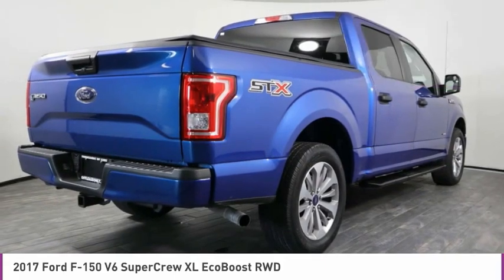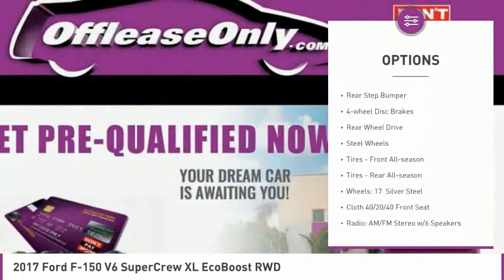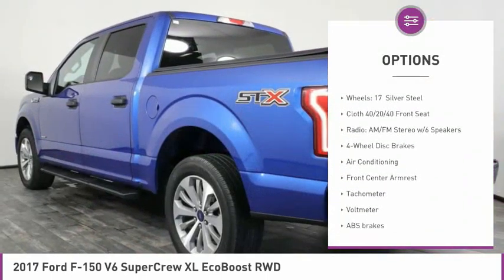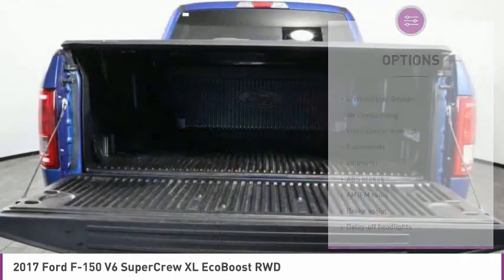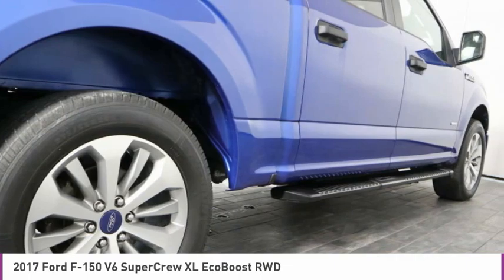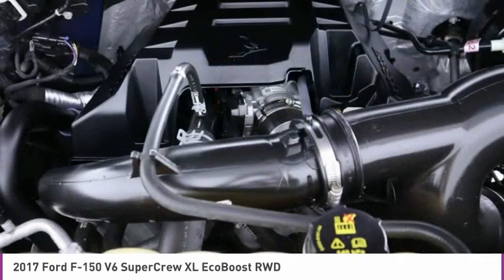Here are some of this vehicle's great options: electronic stability control, brake assist, traction control, daytime running lights, rear step bumper, four wheel disc brakes, rear wheel drive, steel wheels, tires front all season, tires rear all season. Your new ride is just a phone call away.